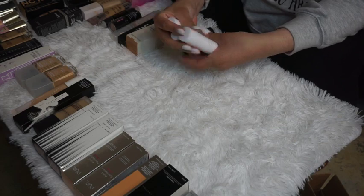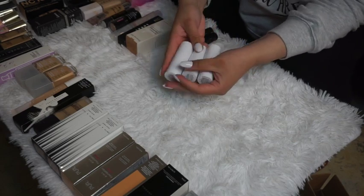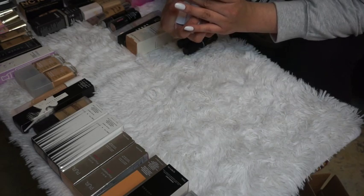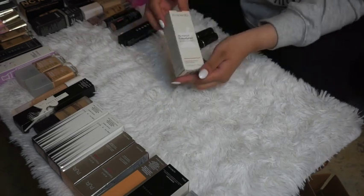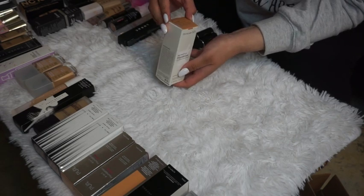I have three Milk Makeup foundation sticks in Cashmere, Light, and Golden Nude. I think I tried one but don't remember if I liked it. I'm going to keep all three so I can properly test them out.